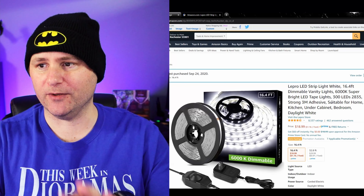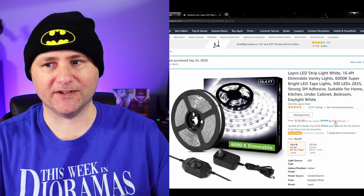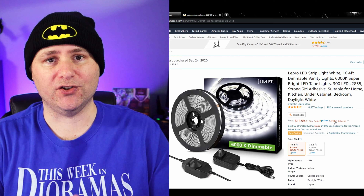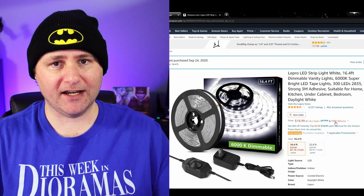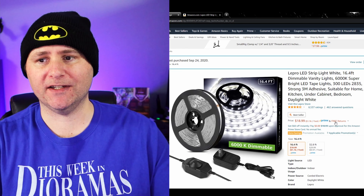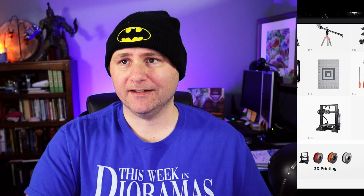Now we're transitioning into gifts that are going to be great for the diorama creator, or also somebody who just wants to display their figures really nicely. We're going to start off with a light set — this is an LED light strip set. I actually have this set. Sometimes these go on lightning deals on Amazon, but Christmas is coming so you may have to just grab it now. It works great — it's got a little dimmer, it's got the power, it's got everything you need. For the diorama enthusiast who wants to get started into lighting, this is a great set.